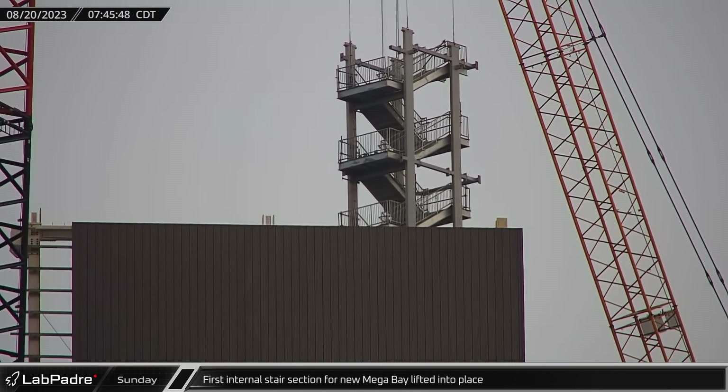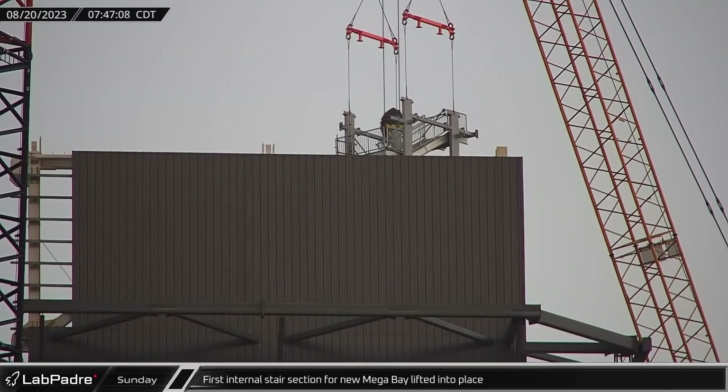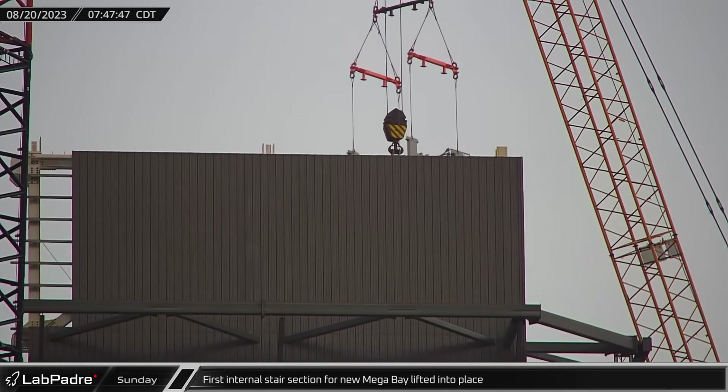Meanwhile, over at the mega bay, the first prefabricated section of the new bay's internal stairs was lifted over the walls and lowered into place.